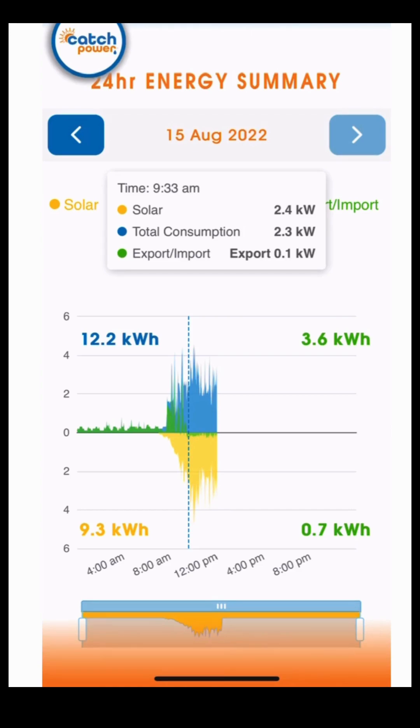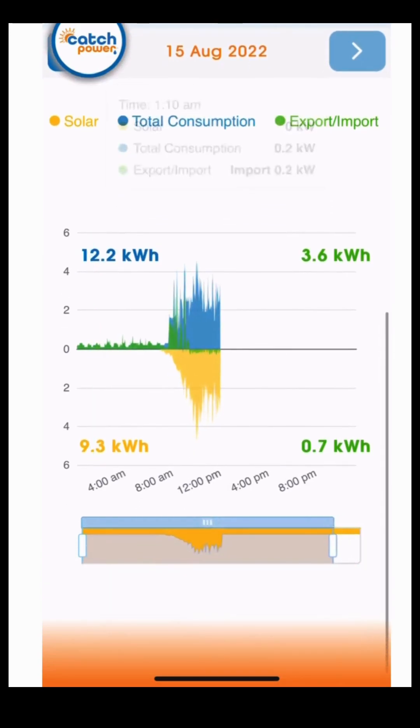At the bottom of the screen, we have a bar. This allows you to zoom in on a particular area, giving us a larger image for clearer viewing.